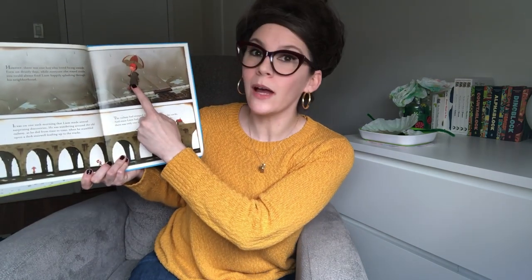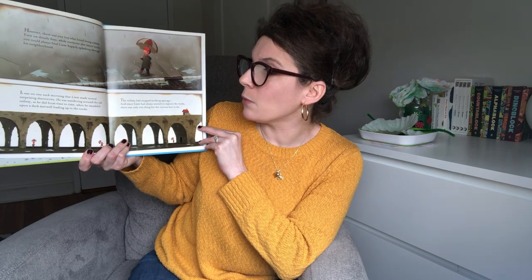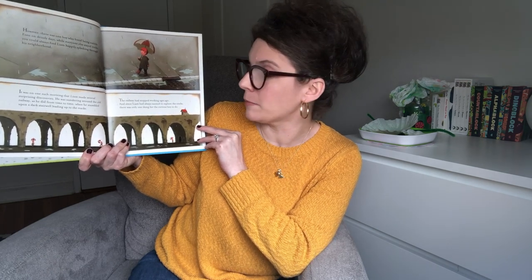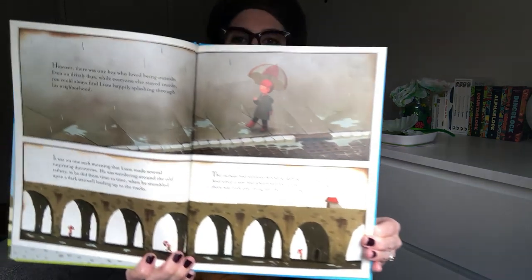However, there was one little boy who loved being outside. Even on drizzly days, while everyone else stayed inside, you could always find Liam happily splashing through his neighborhood. It was on one such morning that Liam made several surprising discoveries. He was wandering around the old railway, as he did from time to time, when he stumbled upon a dark stairwell leading up to the tracks.